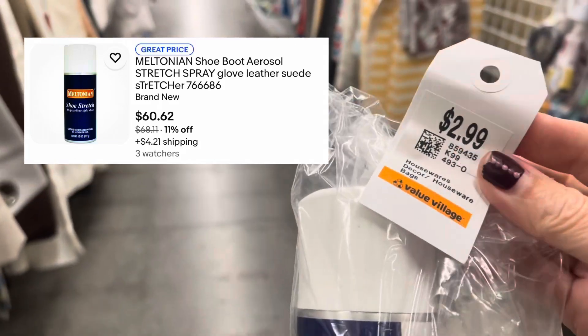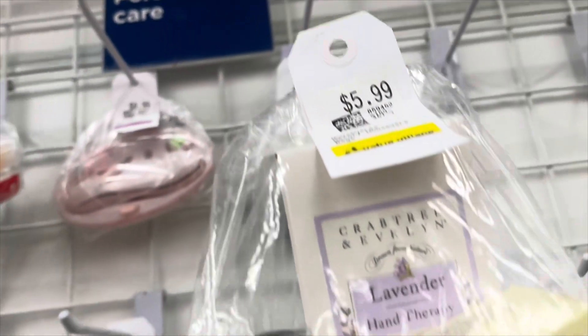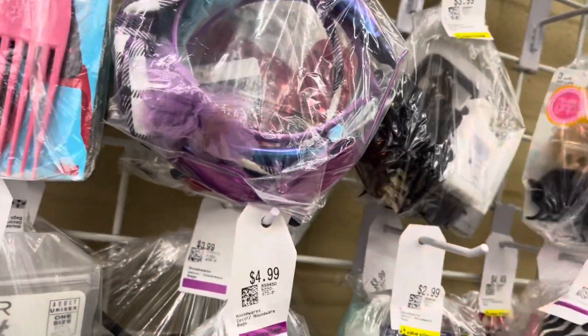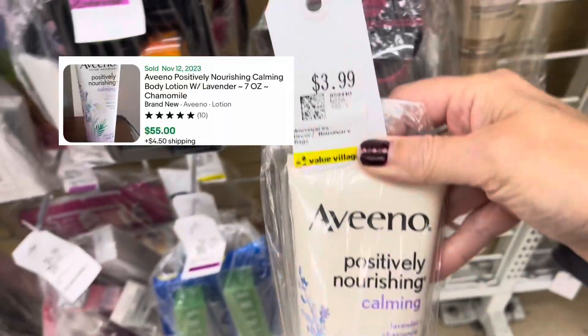Off to a good start — the first thing I spot is the shoe stretch. I've sold this multiple times on eBay and it's discontinued. And all that time flipping through bags pays off when you find the discontinued Aveeno lotion that sells for sixty dollars on eBay.